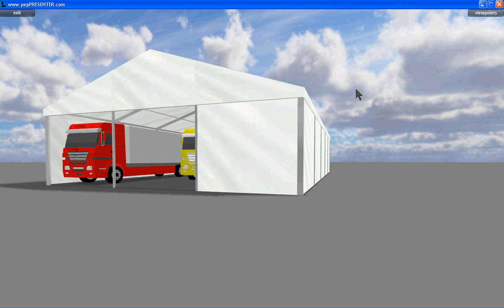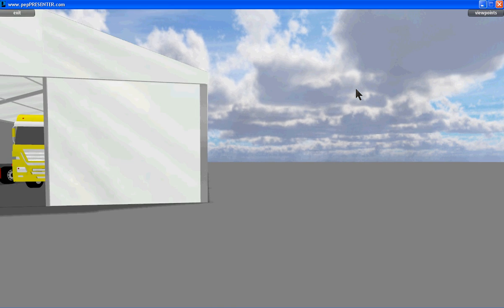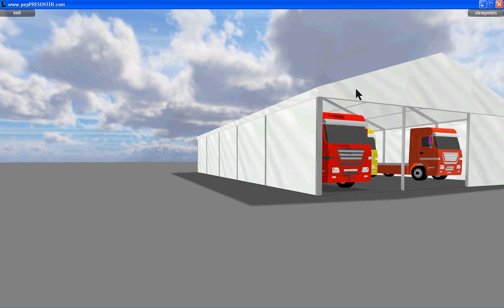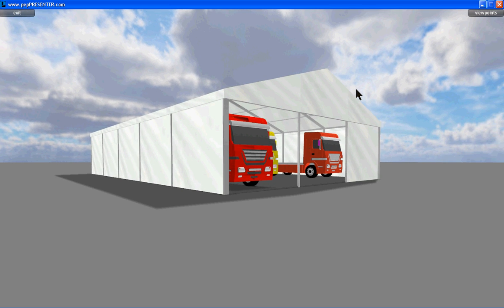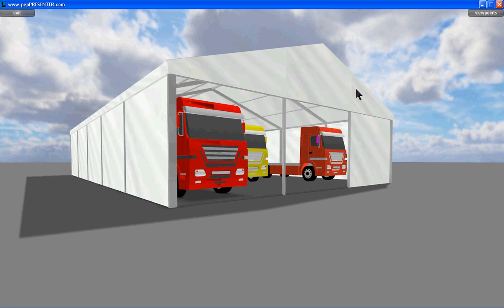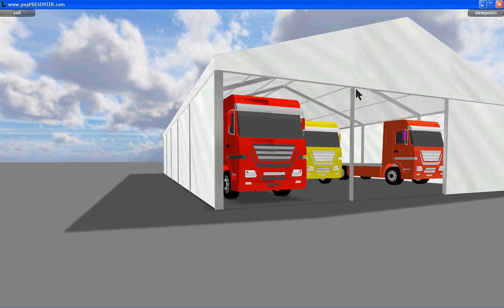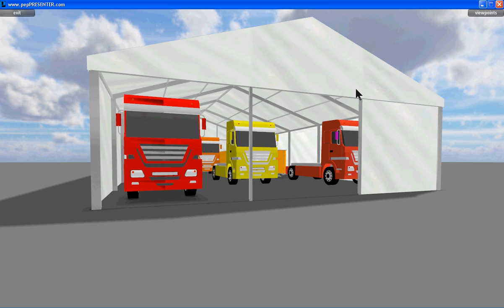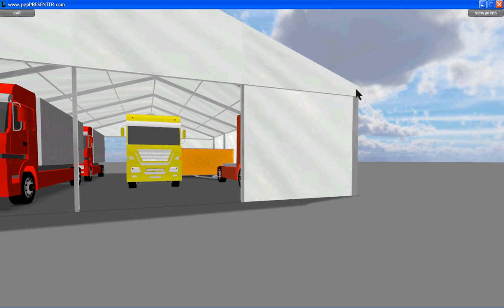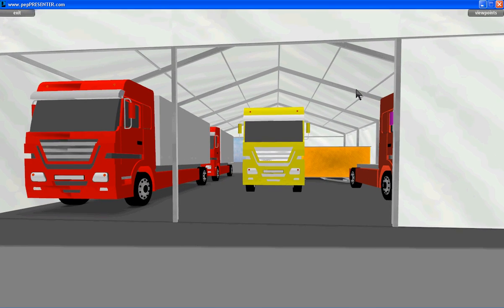It's intended to be a truck store. As you can see there are trucks in it, and it's drawn to scale. It was really just to show the prospective customer that the number of vehicles and the dimensions etc. could actually fit inside — it's as simple as that.